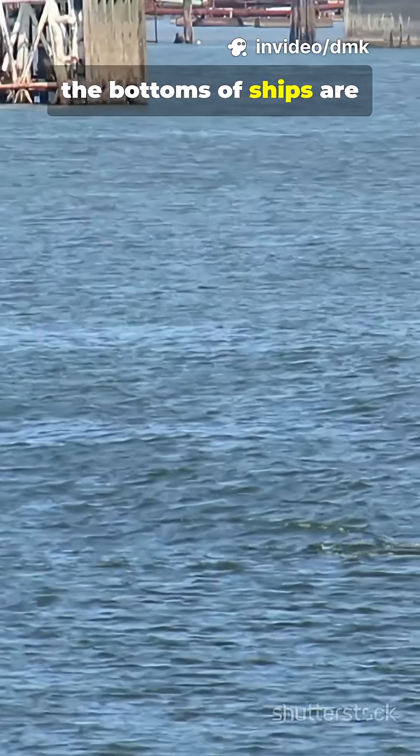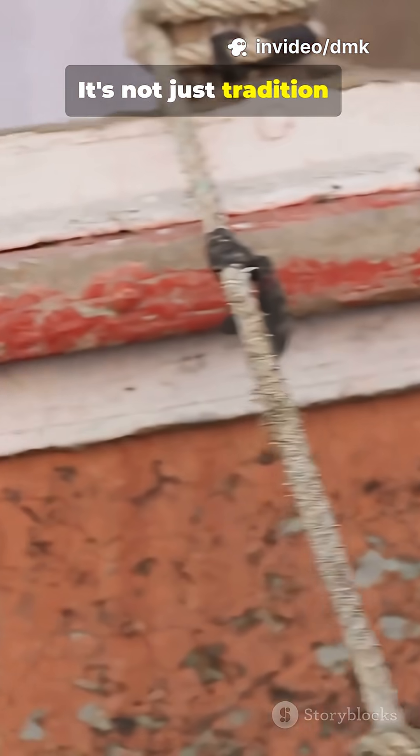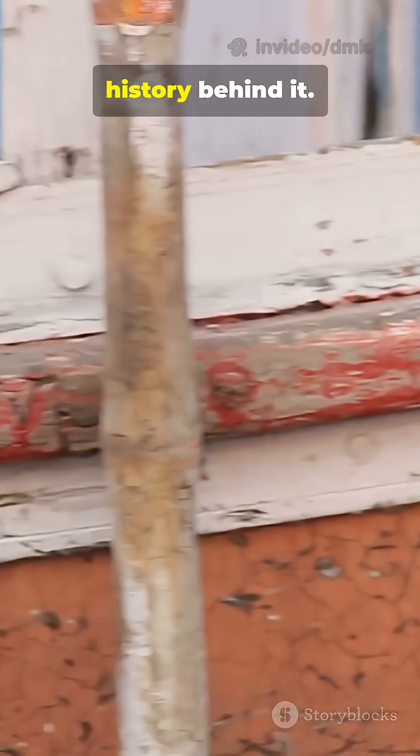Have you ever noticed that the bottoms of ships are almost always painted red? It's not just tradition — there's real science and history behind it.